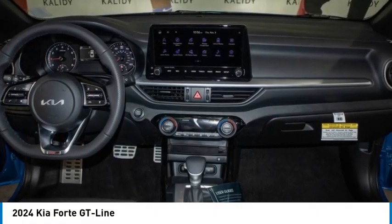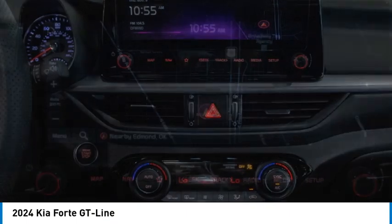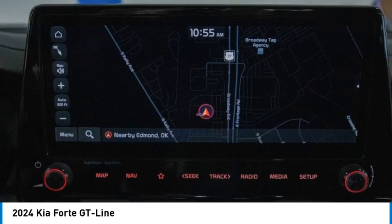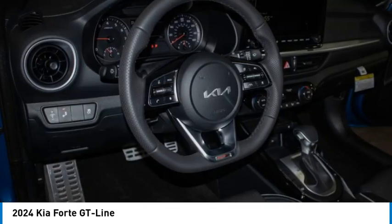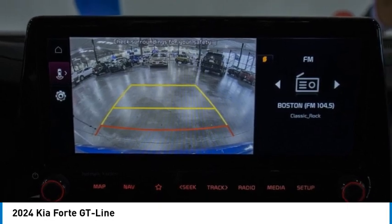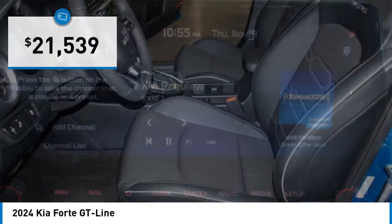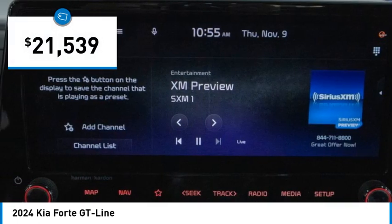Looking for the right vehicle? Check out the 2024 Forte. If you're looking for a trendy and feature-laden compact sedan, the Kia Forte is for you. It offers an exceptional combination of innovative design, high-quality engineering, and outstanding value, and is priced below $25,000.